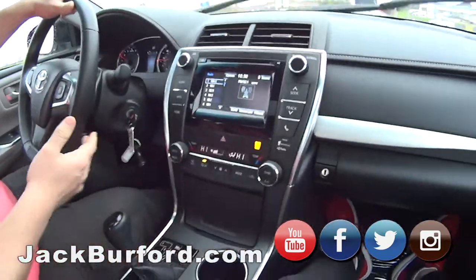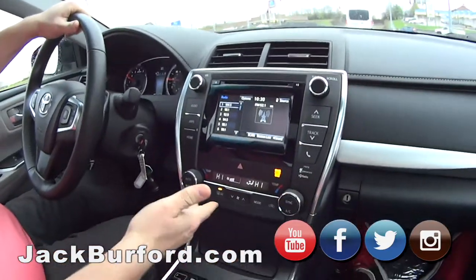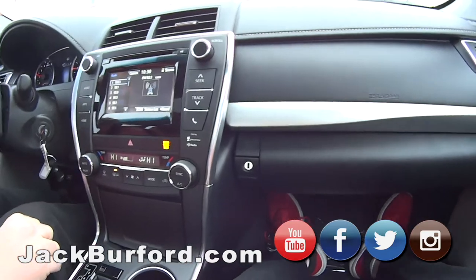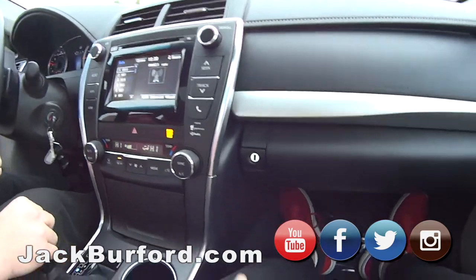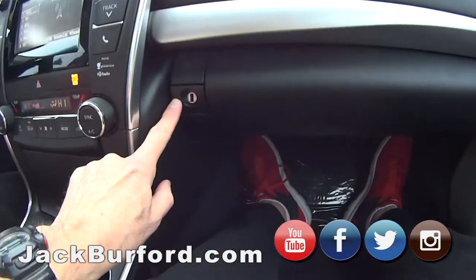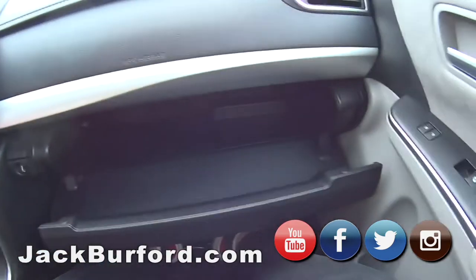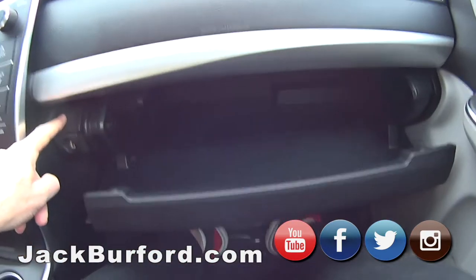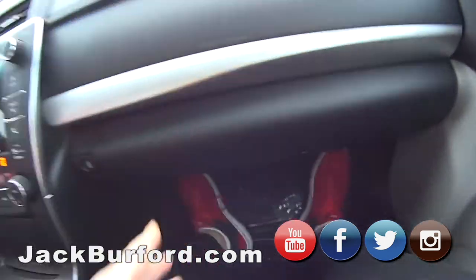It's got traction control, power windows, climate control — it's loaded up. I see something I may like. It's got the button! JJ, does it have the button? It does have a button. That's so much better than the lever. Come get the button, people.